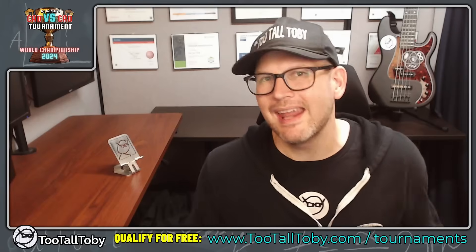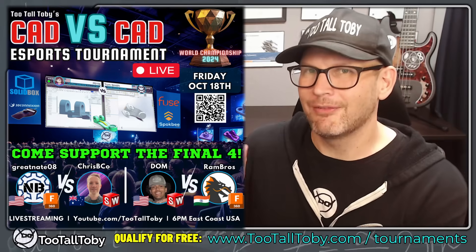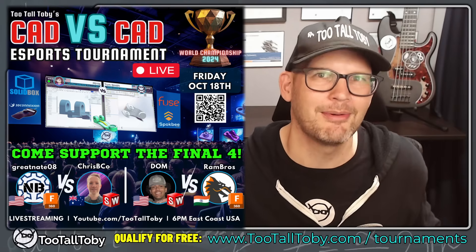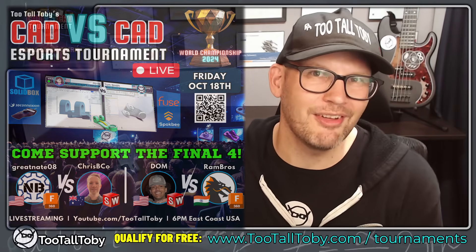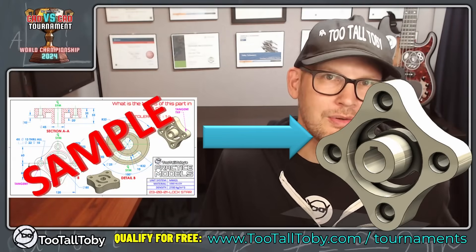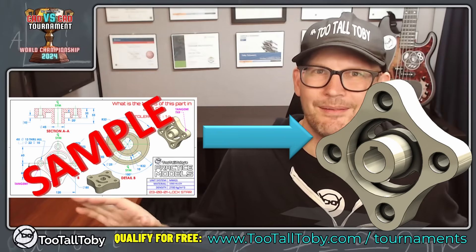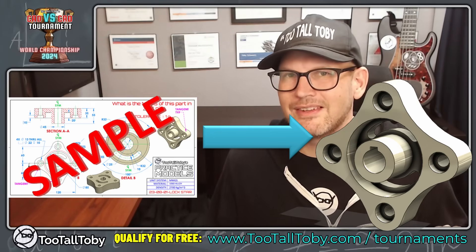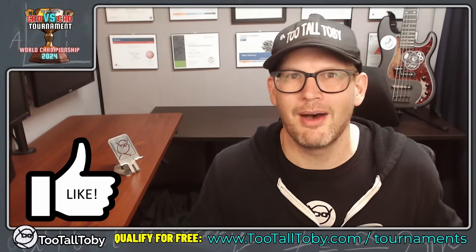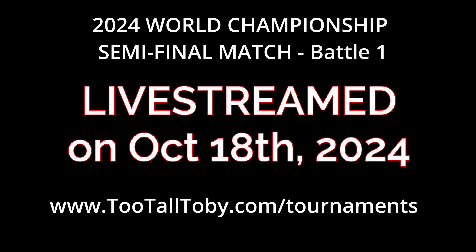What's up everybody? TutalTobi here, and today we're going to take a look at an epic CAD vs CAD battle. This one comes from our 2024 World Championship of 3D CAD Speed Modeling, and it features our final four runners in that tournament — some of the fastest in the world. But if you want to challenge yourself and see if maybe you're even faster than these wizards, you absolutely can. When I reveal the 2D drawing, you can take a screen capture and then attempt to model it right along with these guys using any 3D CAD system. Try to calculate the correct mass — at the end of each battle, I will show you the correct mass on screen.